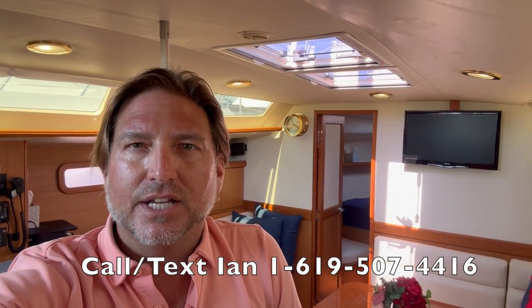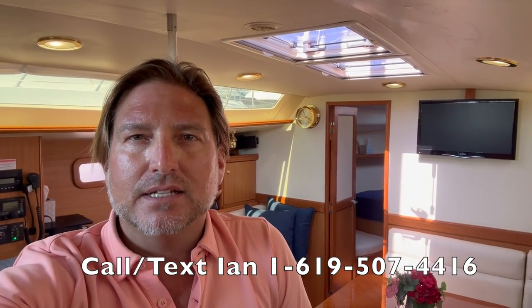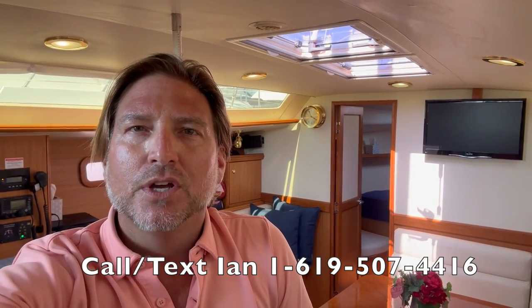Well, I know we covered a lot of boat in a short period of time. I hope you found this to be helpful and informative. If you would like additional information about this particular vessel, please feel free to contact myself, Ian Vantyle, at any time, day or night. I look forward to hearing from you and hopefully earning your business. Thank you again.